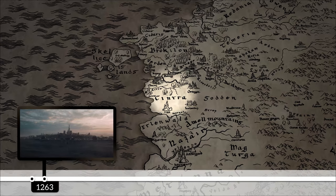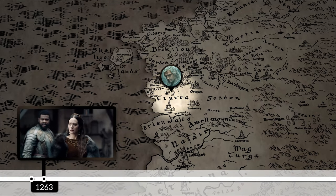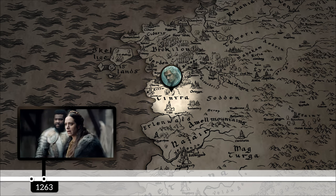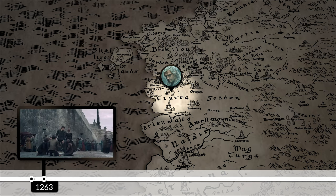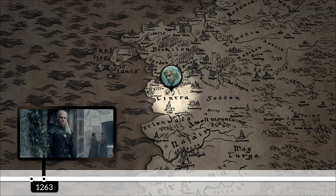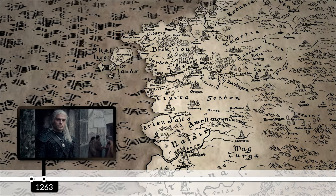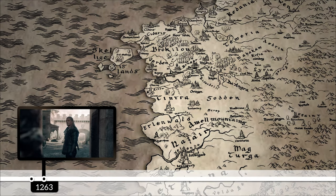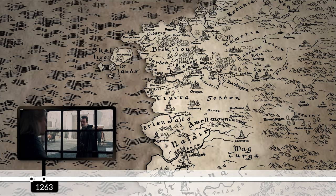Potentially thanks to being called out by Yennefer for not taking his child of surprise seriously, Geralt returns to Cintra about a year after that last fight with Yennefer, in 1263. Unfortunately for Geralt, right after he gets a glimpse of the real Ciri, Queen Calanthe ends up locking him up in the dungeons of the castle. This is where we finally reach present time in the show, so every event from here on happens this same year.